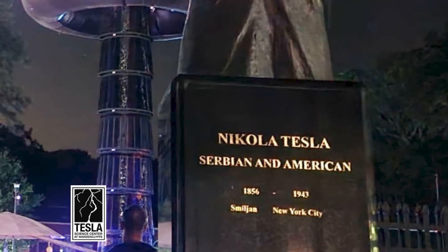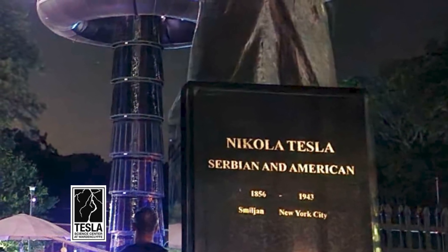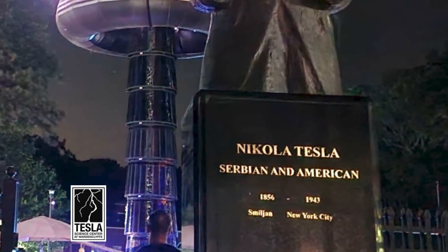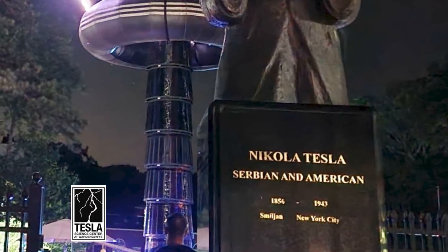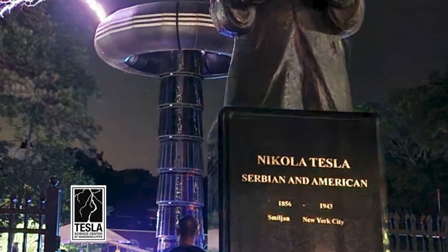Schumann is the scientist who got credit for discovering it, despite the fact that Tesla experimentally proved it, understood it, and integrated this concept into most of the rest of his work going forward. It's amazing how much Tesla knew, how much he accomplished, and how much he defined the modern age with his brilliance.